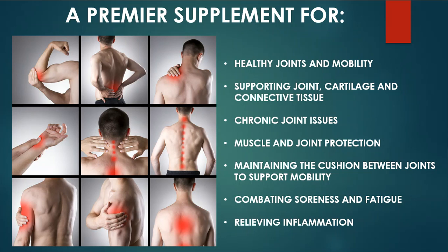Although the benefits go way beyond that, I'm going to touch on some of that further in this video. Sulfur supports healthy joints and mobility, joint cartilage and connective tissue, chronic joint issues, and muscle and joint protection.